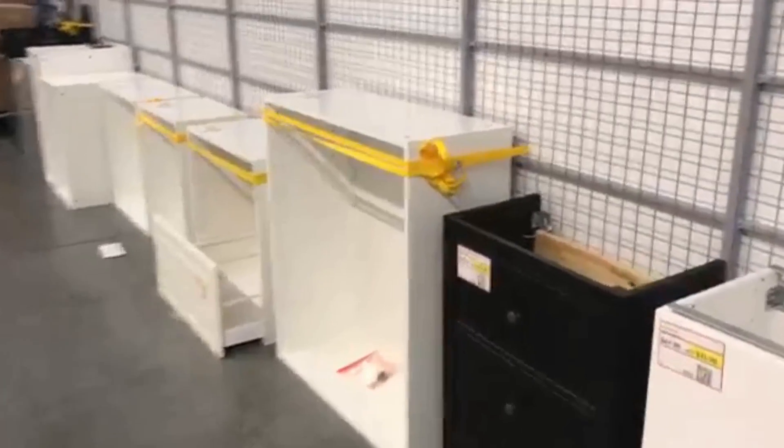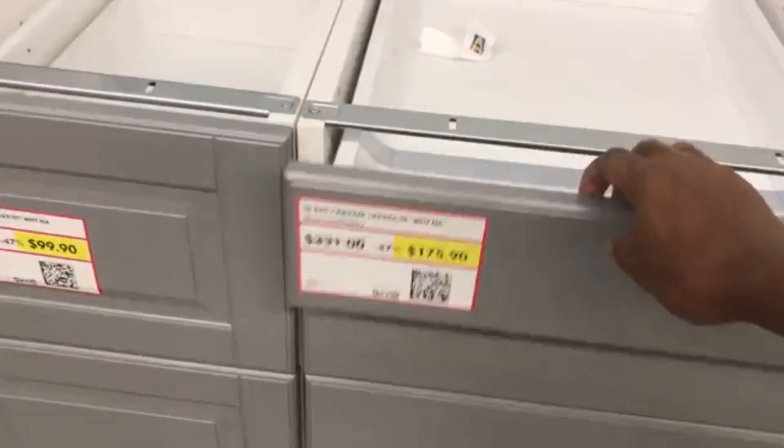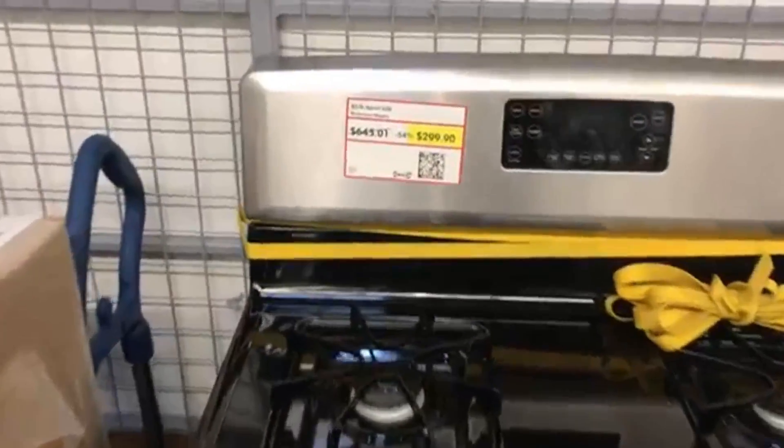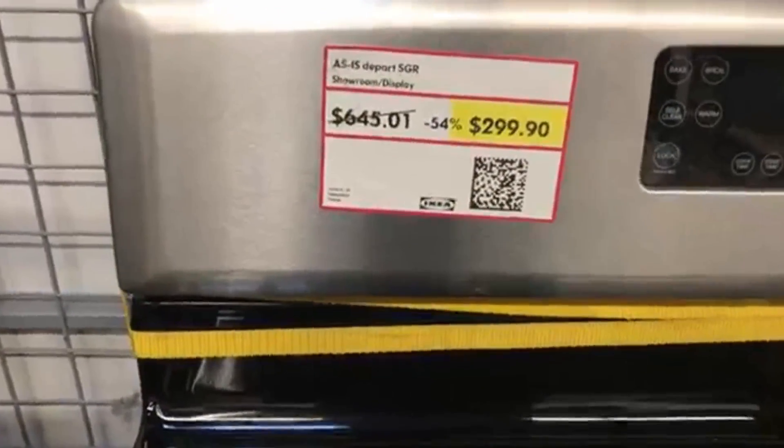They have raw materials for the kitchens — they have kitchen cabinets, kitchen countertops, stoves, microwaves, hoods. They have entire kitchens, and they are there completely marked down — in some cases, as much as 90%.